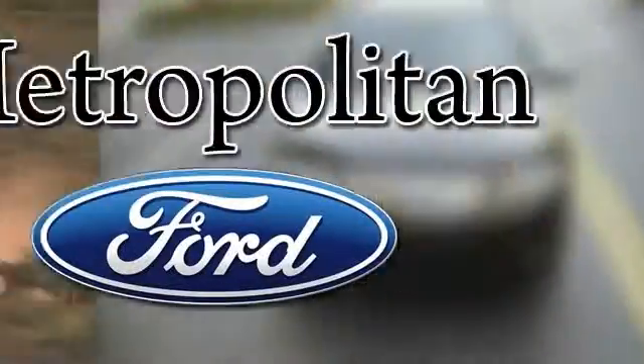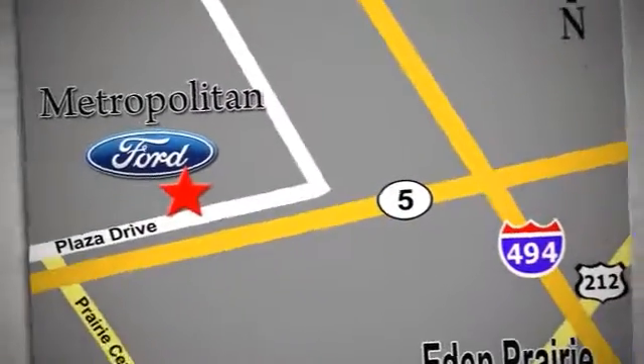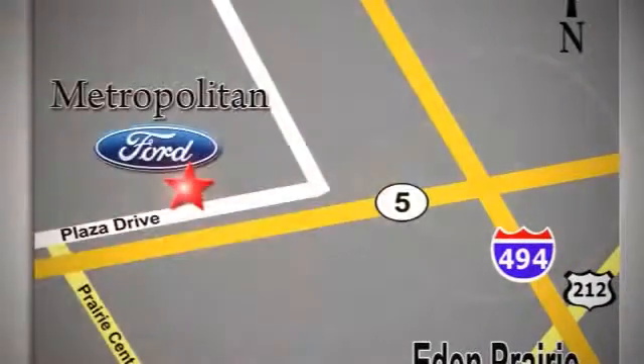Whether you're buying today or just shopping, at Metropolitan Ford you can expect to experience something truly unique. Call or stop in today. We're conveniently located near 494 and Highway 5 in Eden Prairie.